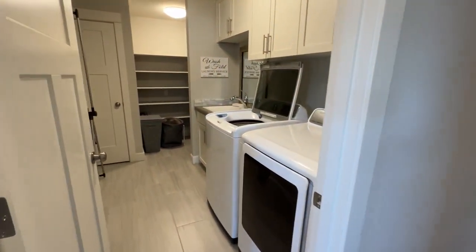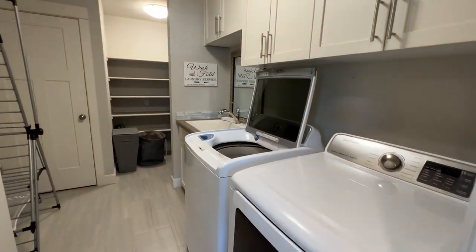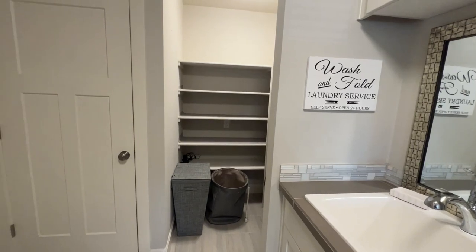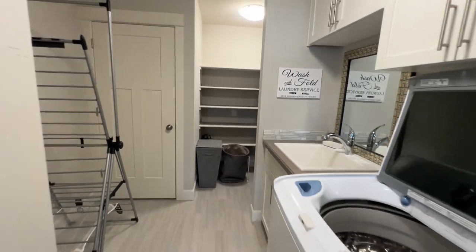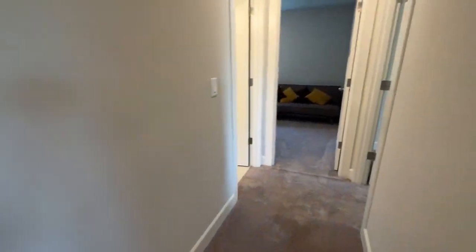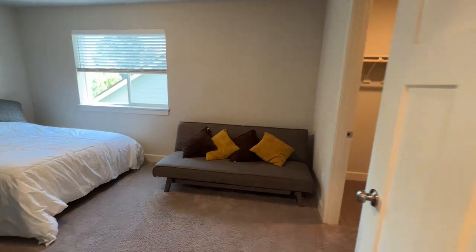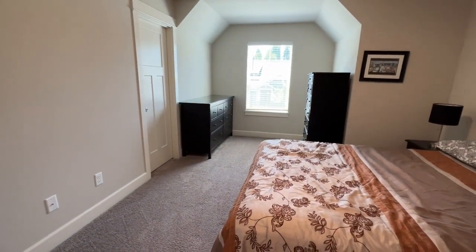And into this amazing laundry room — it clearly has the appliances, a sink, and a huge storage area in the back. Behind that door is the furnace. Down the hall you have your final full bathroom with dual vanity, a bedroom with a walk-in closet, and the final bedroom.